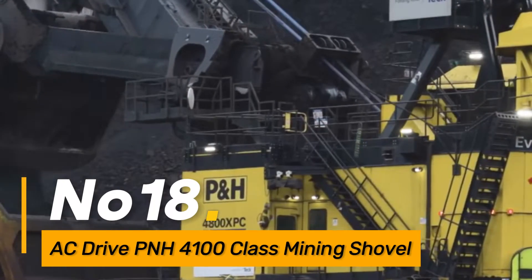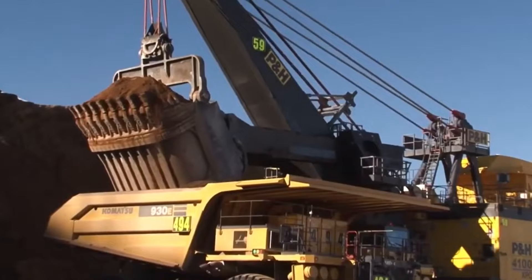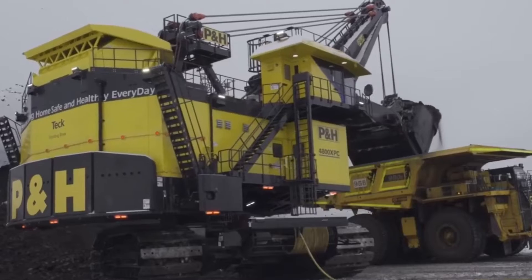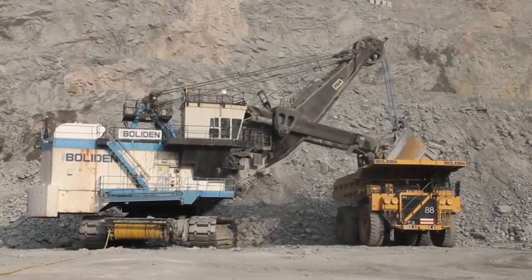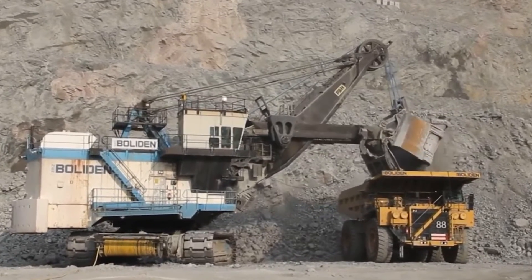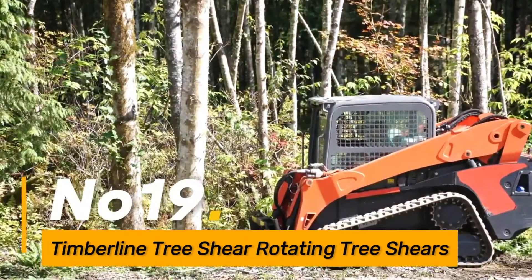Number eighteen, the AC Drive PNH 4100 Class Mining Shovel is a massive excavation machine designed for mining operations, equipped with advanced technology and a powerful shovel. It efficiently handles large volumes of earth and rock in open-pit mining environments.